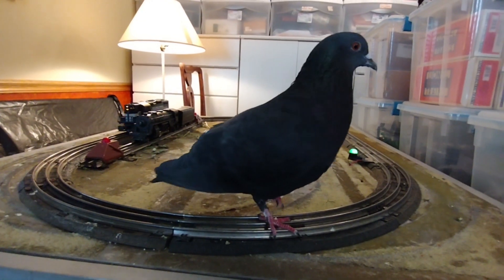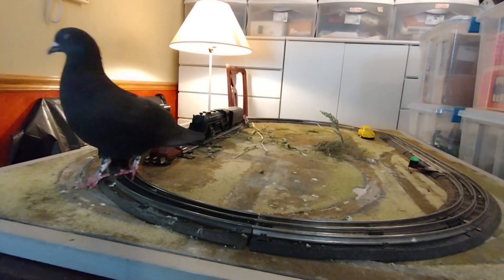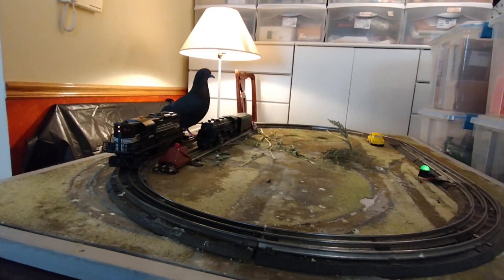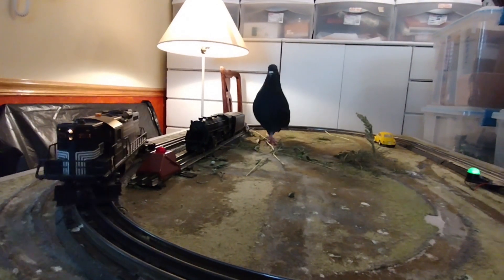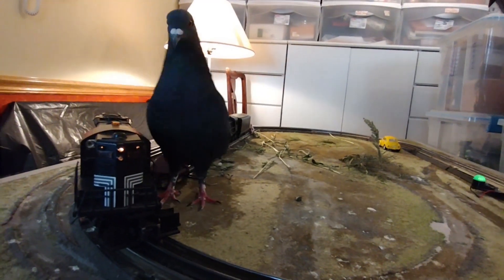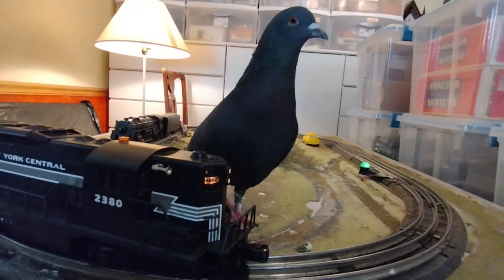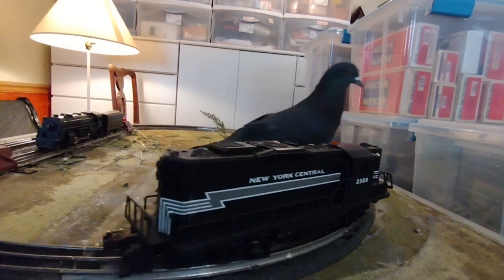Encouraging physical activity: the physical layout of the train set might prompt your pigeon to fly, hop, or walk around the tracks, encouraging movement that would contribute to its overall health. By creating small challenges, such as placing desired items like food or nesting material in harder-to-reach locations, you could promote both mental and physical exercise, which is essential for captive birds.